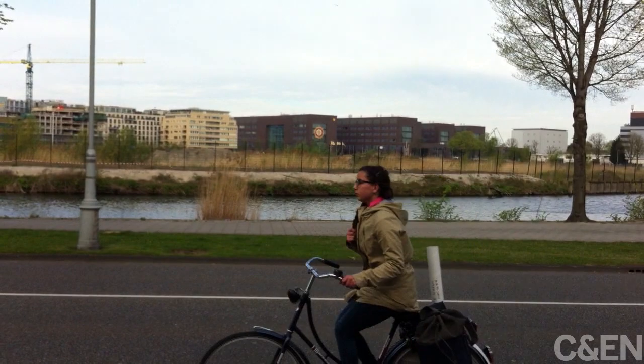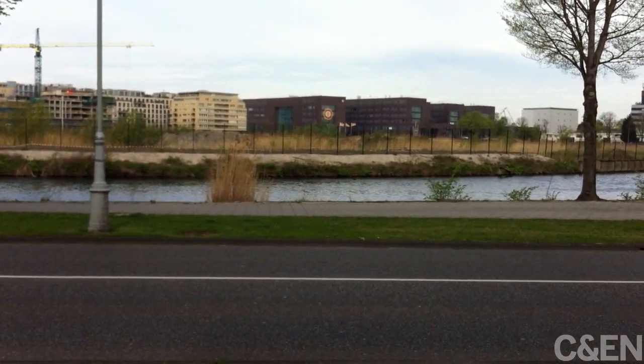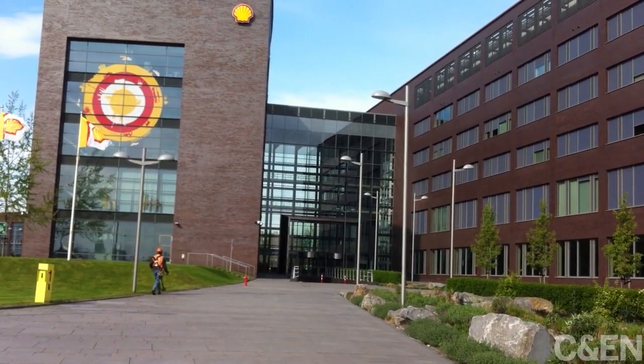I'm Alex Scott and today I'm going inside an open plant lab built by Shell, the energy and chemicals company, here in Amsterdam.